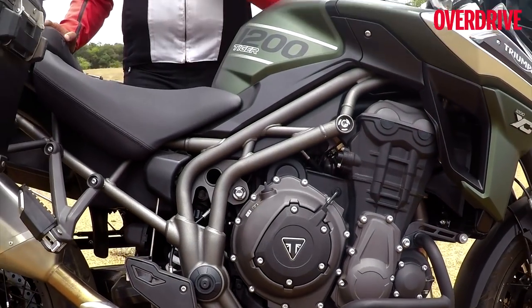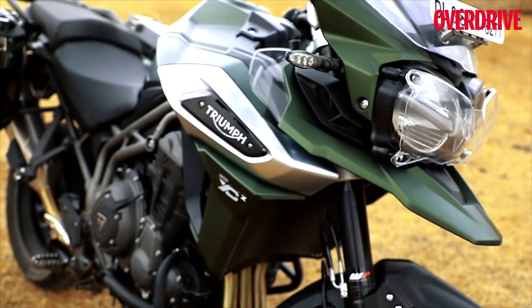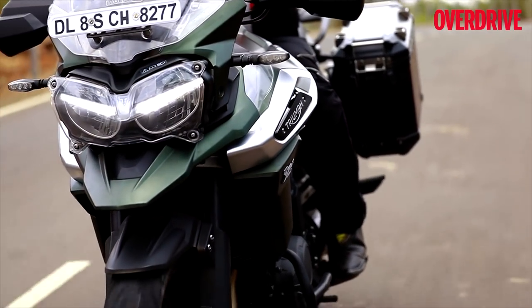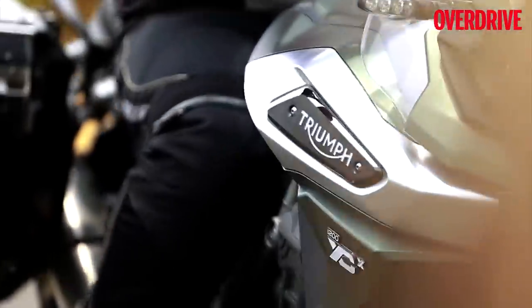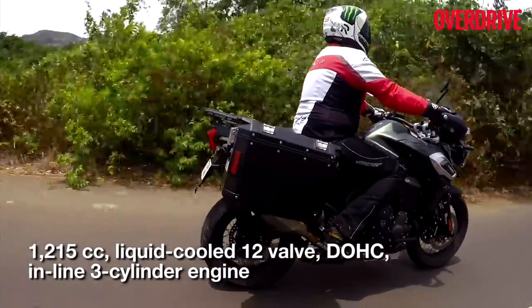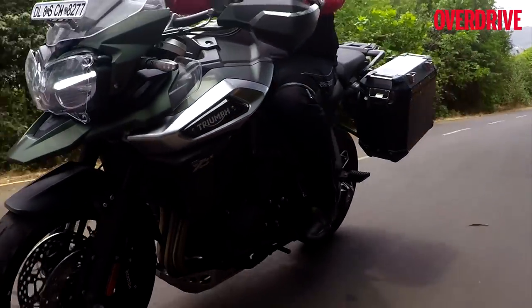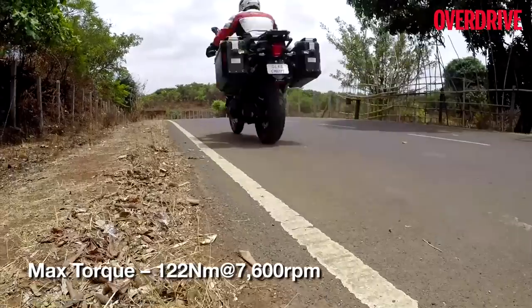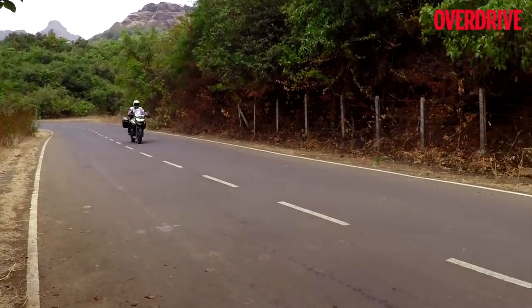Triumph has also updated the 1200cc triple-cylinder engine powering this motorcycle. The outputs are higher by 2 PS thanks to a lighter flywheel and crankshaft, but more importantly, Triumph says it has beefed up the bottom-end performance, which will help when riding off-road. Triumph has also nailed the Tiger 1200's fueling, which makes for extremely precise throttle responses at all times — a boon on a motorcycle as large and powerful as the Tiger. The power delivery is progressive, which means that despite being a 141 PS motorcycle, the Tiger 1200 does not feel intimidating when opening the throttle wide. Getting used to the bike's performance at slow speeds is easy, as is cruising on open highways at well above 100 km/h.